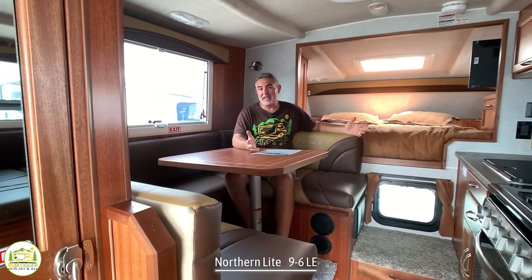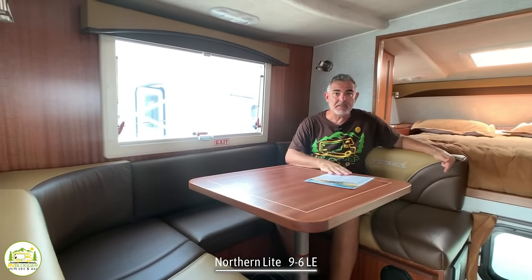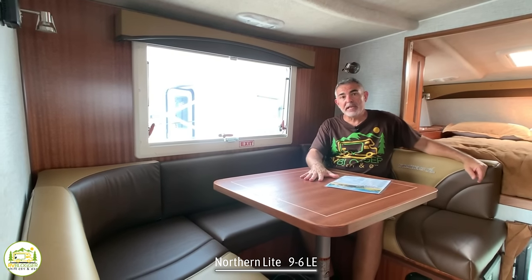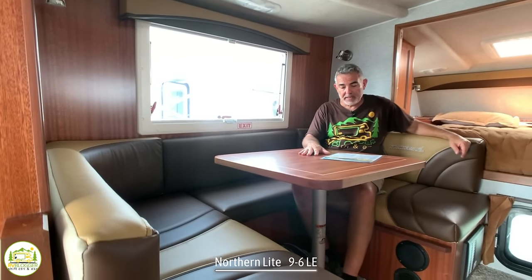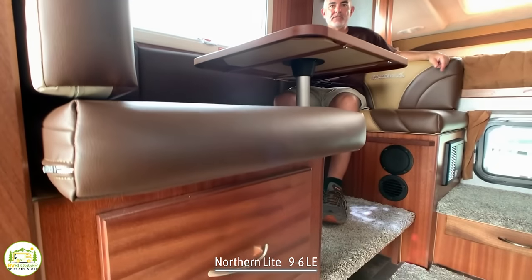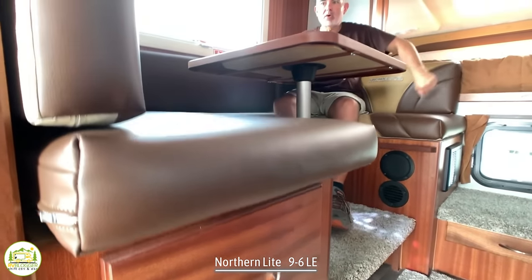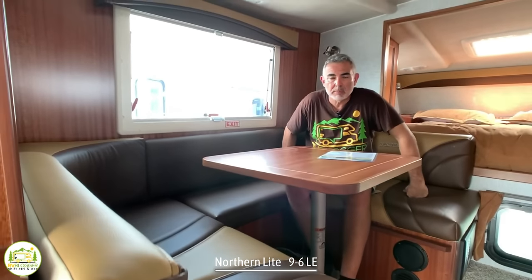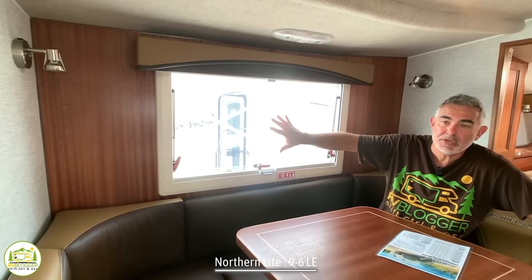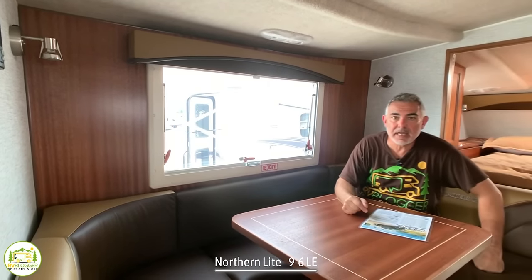Here I am sitting at the dinette inside this camper. This is a very nice U-shaped dinette that can easily seat three people. It can also convert into a bed that's about 37 by 74 inches long, so a kid could easily sleep here or someone under six feet tall. There's a nice big window over the top of the dinette area and little accent lights on each side.